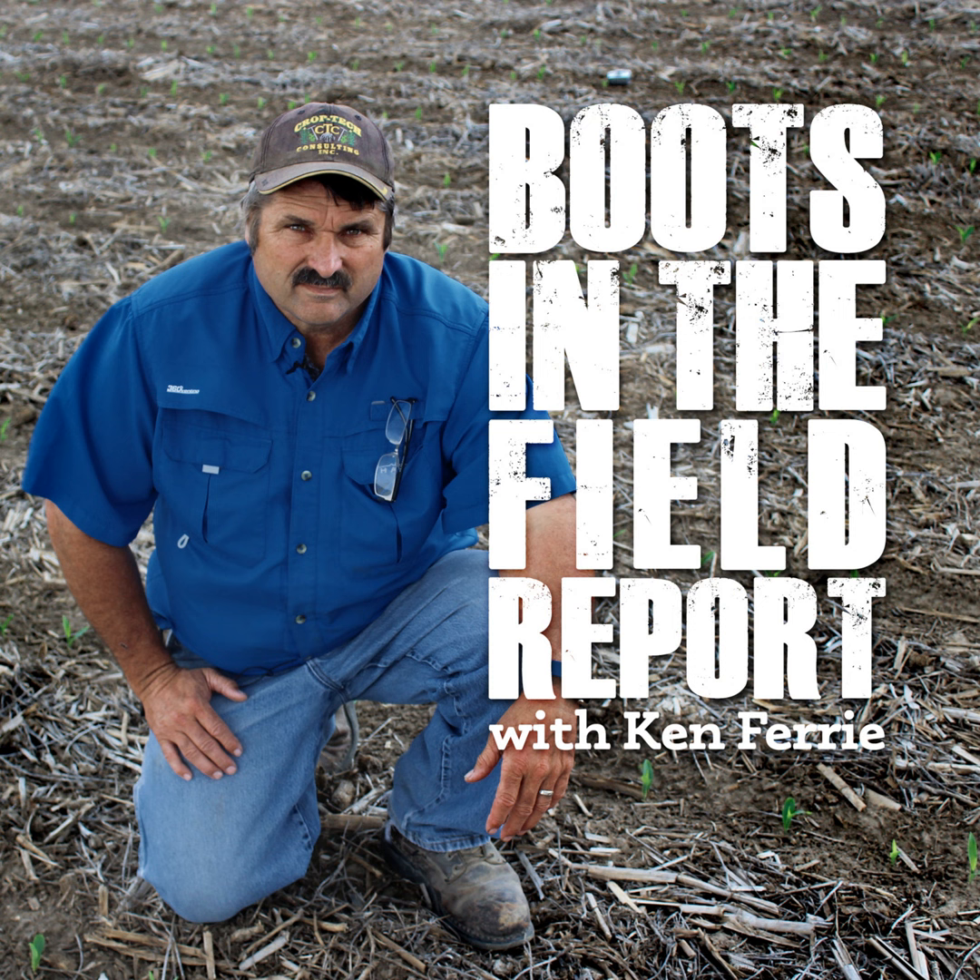With that said, we do have a lot of fields coming down to that perfect photo finish where the plant is green two leaves below the ear and all the way to the top while the husks are starting to ripen. These fields will pack in the starches till finish and we can divide them by 70 to 75.